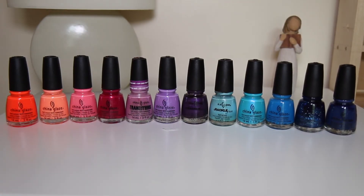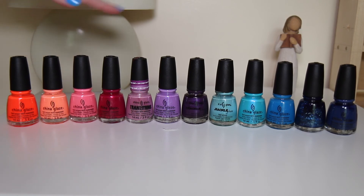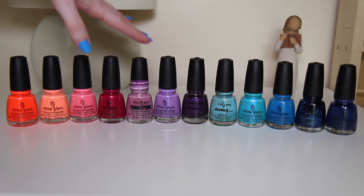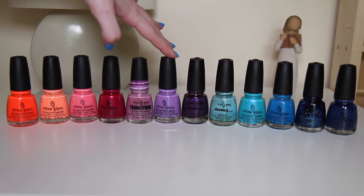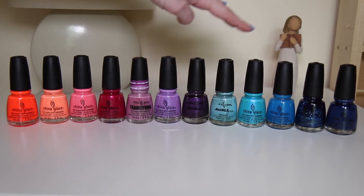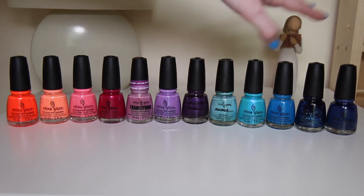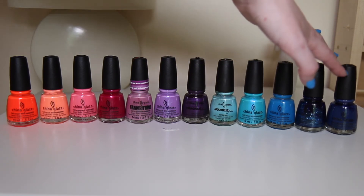Here's some more of my China Glaze collection. Starting from the left we have Pool Party, Flip Flop Fantasy, Lip Smacking Good, Ahoy, Split Personality, Let's Jam, Fault Line, Crushed Candy, Towel Boy Toy, I'll See You Later, Dorothy Who and First Mate.